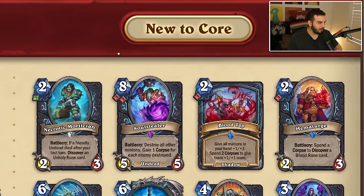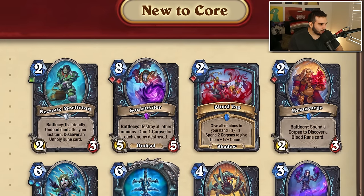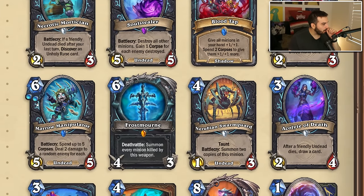New to the core set for Death Knight: one card is going from two unholy runes to one unholy rune. Soul Sealer is going from three blood runes to two blood runes — this is a huge change because it might open up a frost-blood deck. This card is almost like a better Twisting Nether in a sense. Blood Tap is going from two blood to one. Marrow Manipulator is going from three to two frost. Frostmourne is going from a seven-mana five-three to a six-mana four-three weapon — not bad, I'd take the one less mana for one less attack.